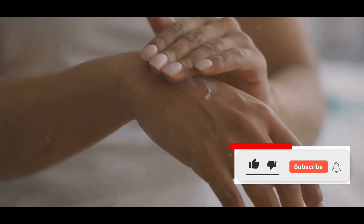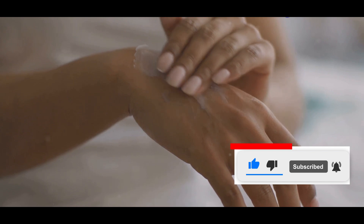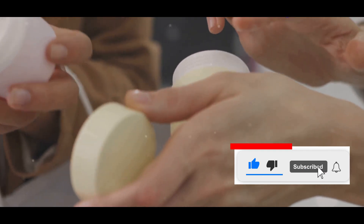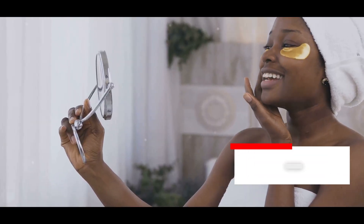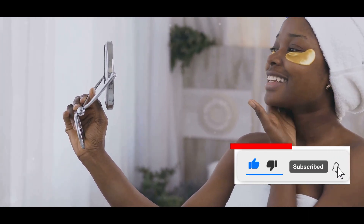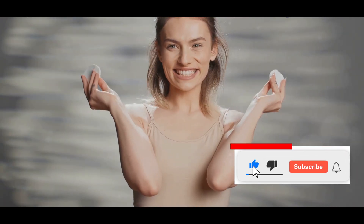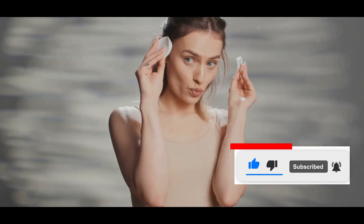This simple step can save you from potential skin reactions and help you determine if a product is suitable for your skin. I always recommend doing a patch test on a small area of skin before fully incorporating a new product into your routine. However, I was pleasantly surprised by the effectiveness of many of the products. Despite my initial skepticism, I found several items that performed exceptionally well. It was a delightful surprise to discover that affordable skincare could deliver such impressive results.